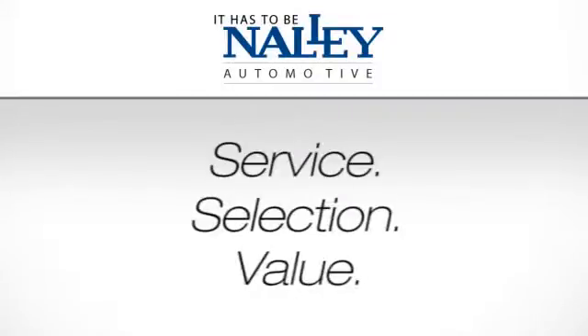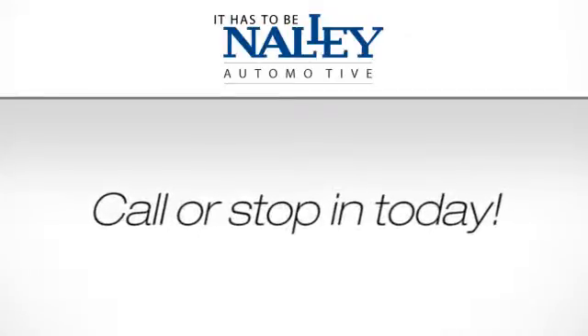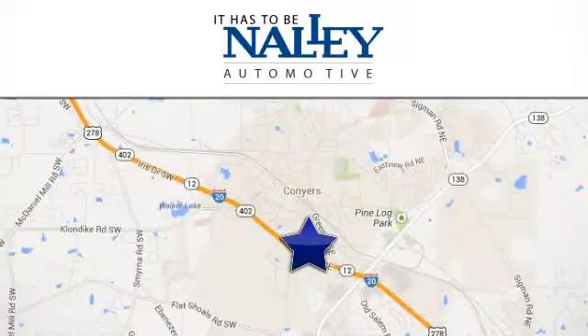Service, selection, value. It has to be Nally. Call or stop in today. We're conveniently located at 945 Iris Drive Southeast in Conyers, Georgia.